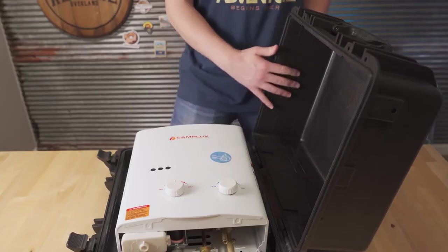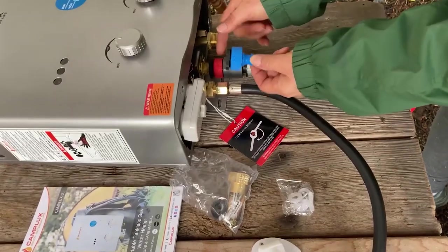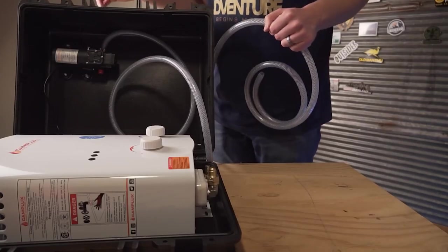A portable water heater is easy to use. Fill the tank with water, turn on the heating element, and wait for it to heat up. You can adjust the temperature and flow of the water using the control system for your specific needs.